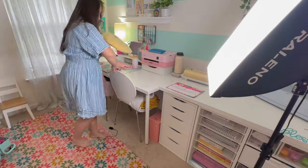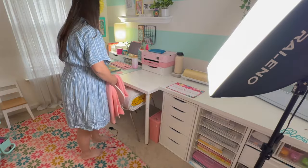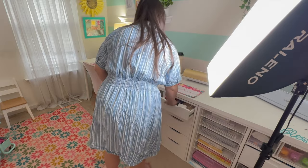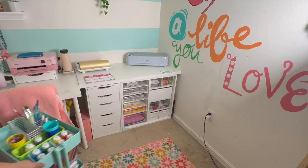Also, let me know if you enjoy watching these kinds of videos. I really enjoyed filming and editing it — it was really fun to put together — so just let me know in the comments down below.